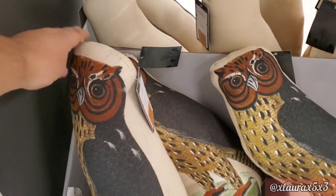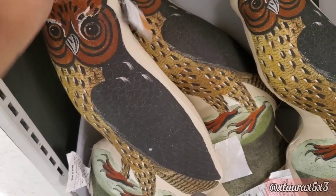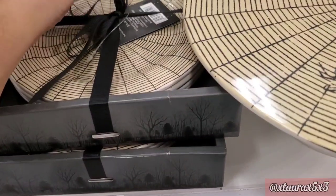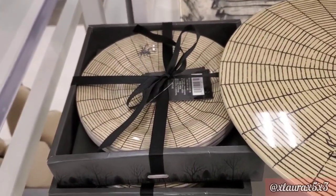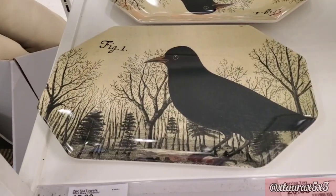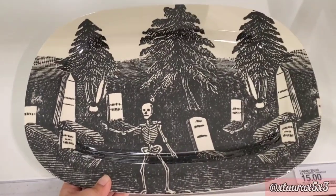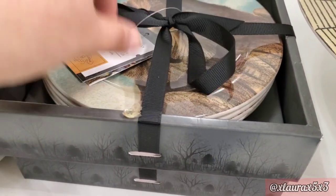There are some owl pillows priced at $20. They have a table runner, and some plates at $15 — it does have the spider webs design. They also have a matching stand. There are lots of different platters priced at $15, and another set of plates featuring the owl.